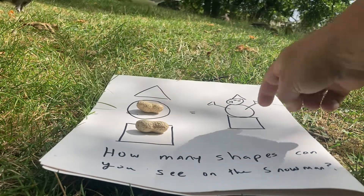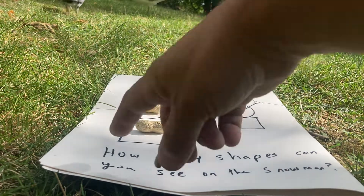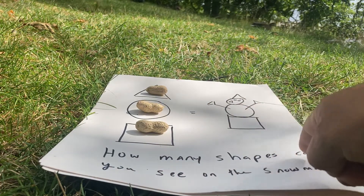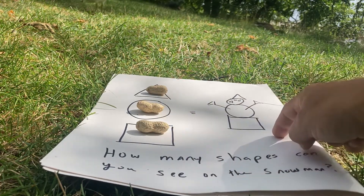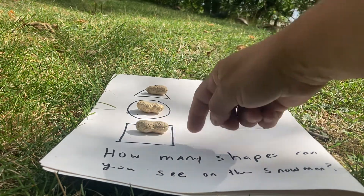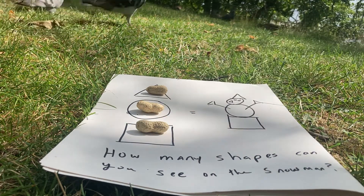And we also have a snowman here, and there's a question just underneath that reads: how many shapes can you see on the snowman? So how many of these shapes — the triangle, the circle, and the square — can you see on the snowman?